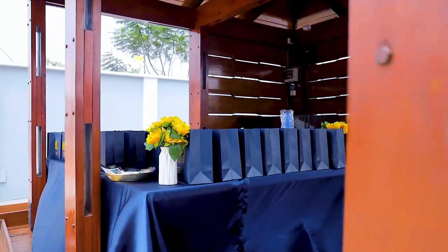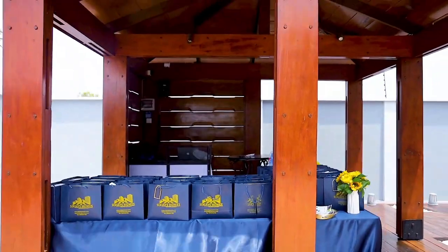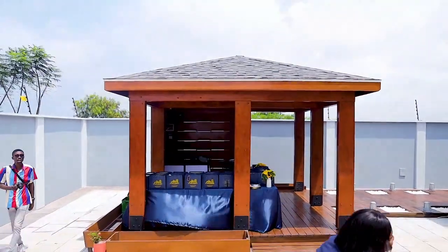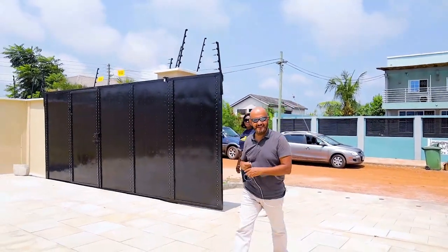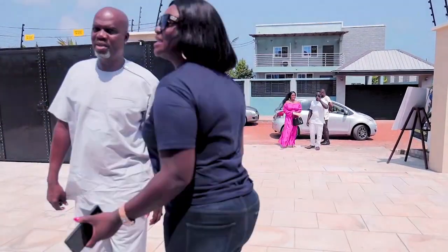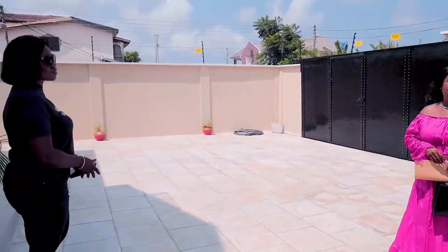The property immediately captures attention with its striking exterior design, featuring clean lines, contemporary finishes, and tasteful landscaping. Set within a secure and serene neighborhood, the home sits on a generously sized plot, offering ample space for outdoor activities and entertainment. Upon approach, you are greeted by a grand entrance leading to a spacious driveway, providing parking space for up to six cars.